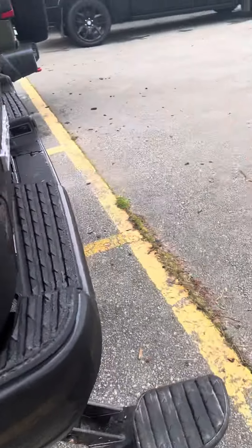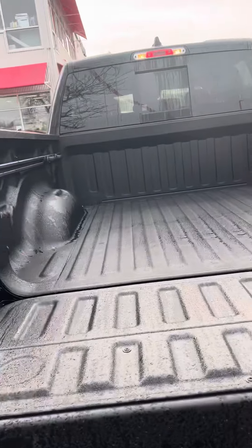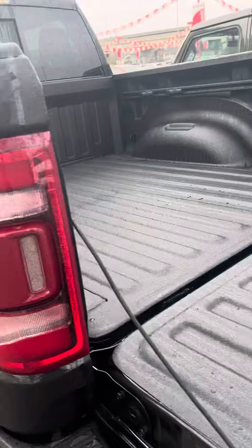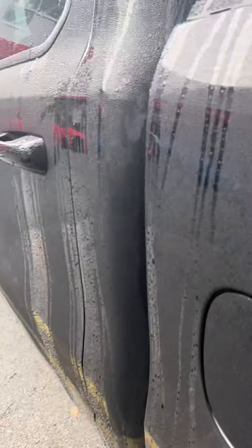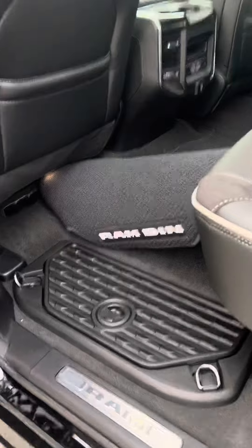In the back, you get the step, 4-pin and 7-pin, and your tow hitch, plus the back parking sensors, cargo management system, spray-in liner, and the RAM boxes up here as well.